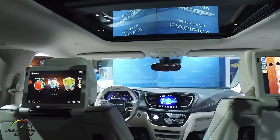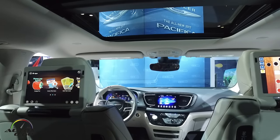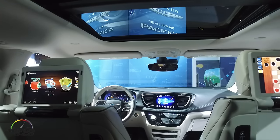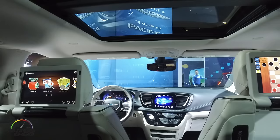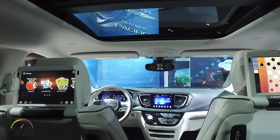We also have a do not disturb feature. So if you receive any incoming calls or text messages while you're driving and you've got your children sleeping in the back, you can mute all those out and send automatic text messages from the car to let them know you don't want to be disturbed. We also have Siri integration, so you can use your iOS device and long-press our voice recognition button and use Siri commands.